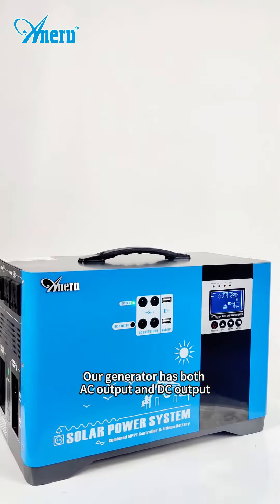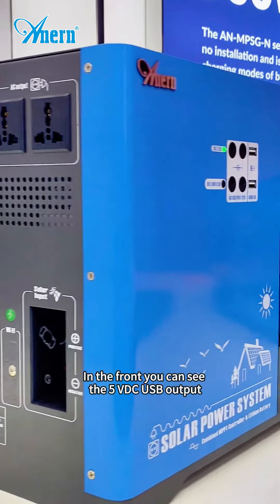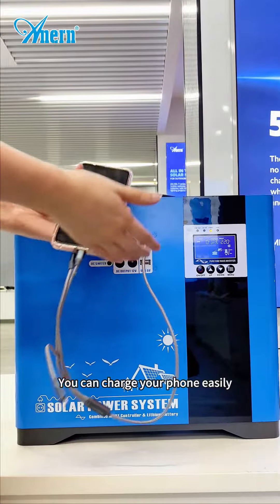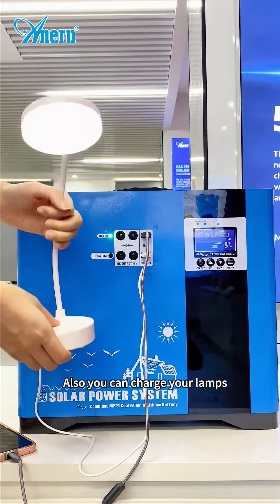The solar generator has both AC output and DC output. In the front, you can see the 5V DC USB output and the 12V DC output. You can charge your phone easily. You can also charge your lamp.